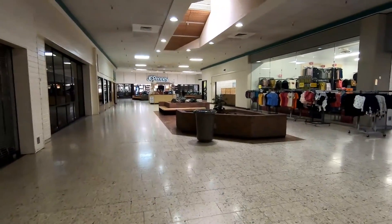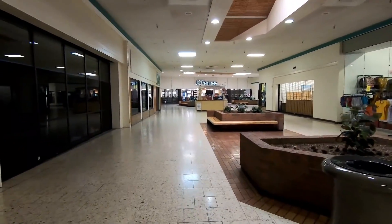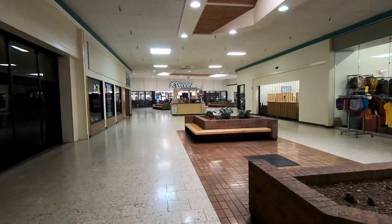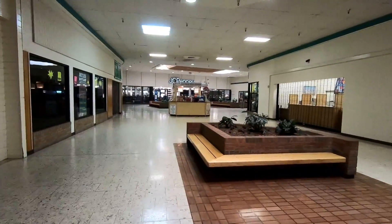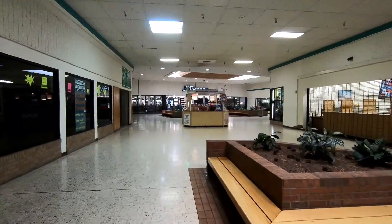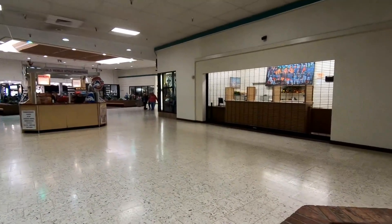It seems like the area around this mall is struggling just as much as the mall itself is. I would like to explore the Gallup, New Mexico area even more, so if you've got some places and things I should take a look at the next time I'm in the area, I'd love to hear about them.